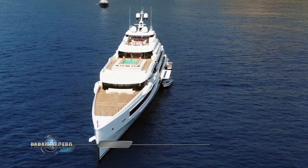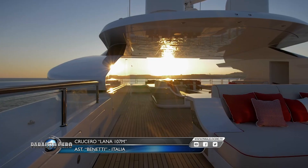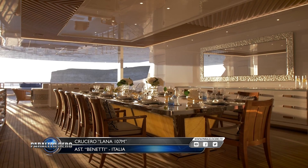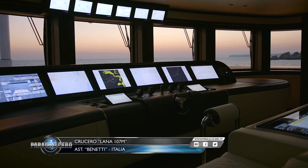Este es Lana, uno de los 3 megayates de más de 100 metros construidos recientemente por el astillero italiano Benetti, demostrando que ya entró en una nueva era en la construcción italiana de grandes yates.